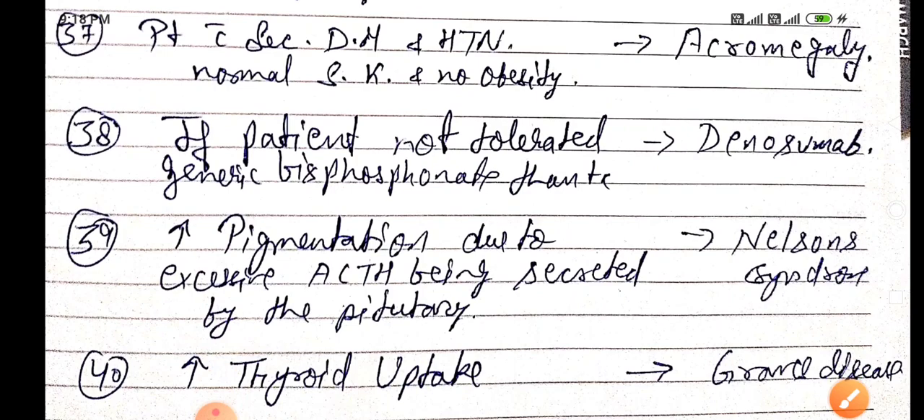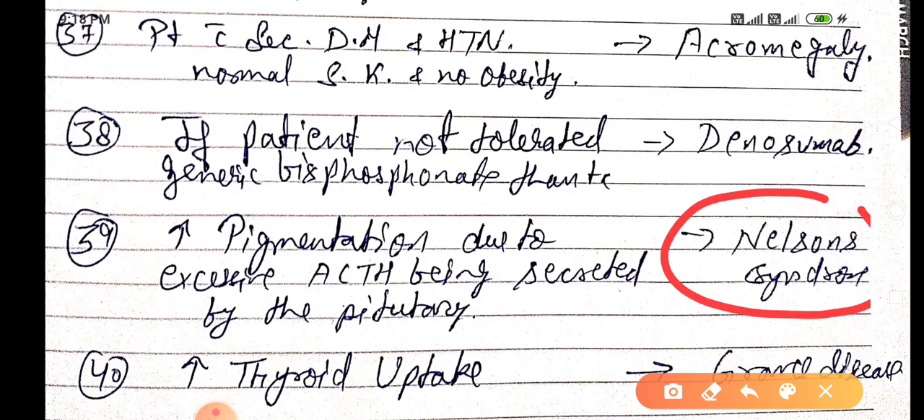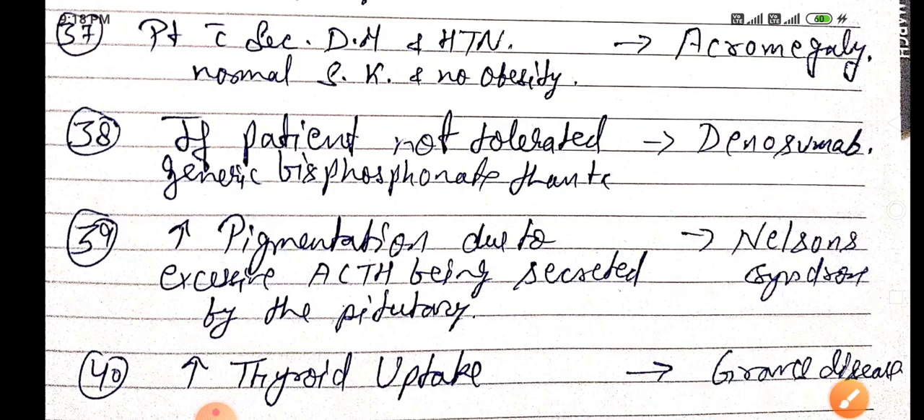Increased pigmentation due to excessive ACTH secreted by the pituitary is known as Nelson's syndrome. Increased thyroid uptake is seen in Graves' disease.